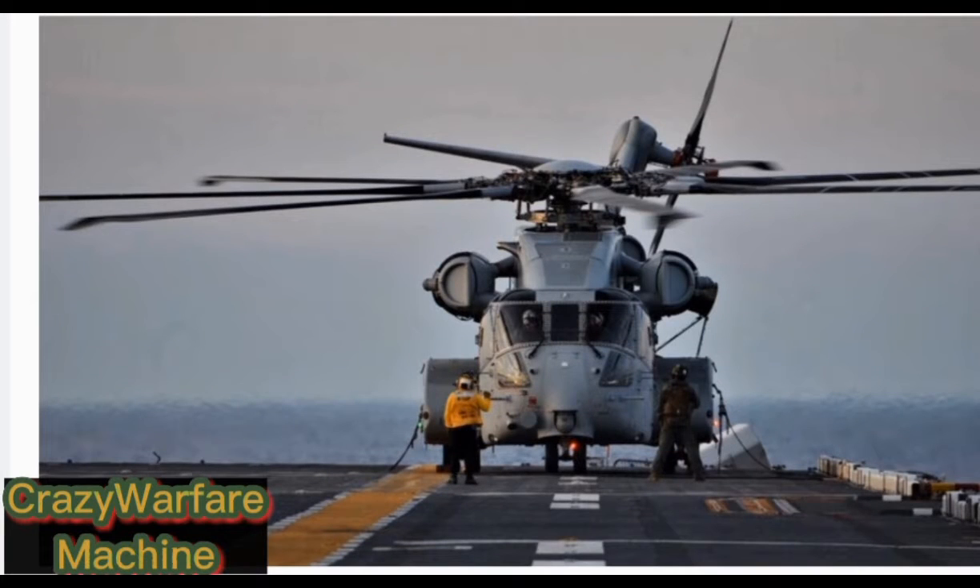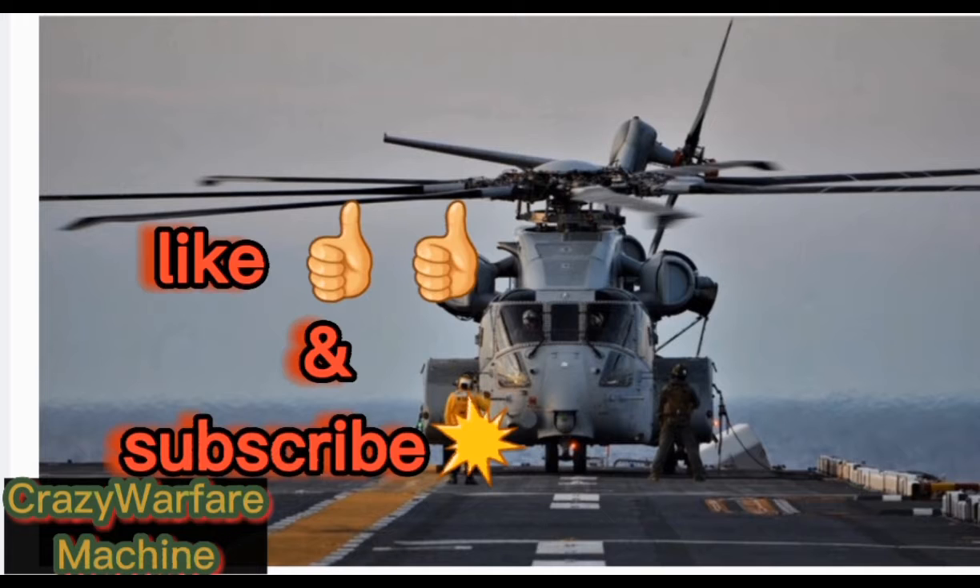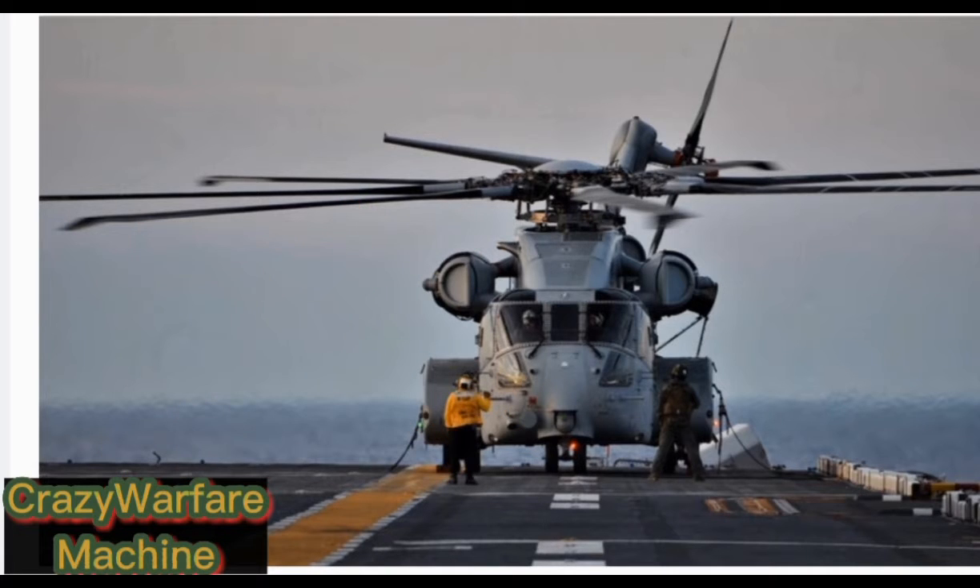Hello guys. Welcome to Crazy Warfare Machines. Today I'll inform you of the intelligent CH-53K helicopter from the US Navy. But first things first — like our video and subscribe so that you won't miss out on our Crazy Warfare Machines episodes. Let's get started.